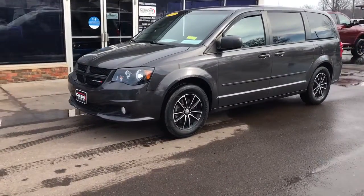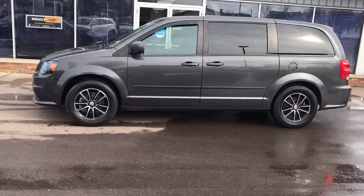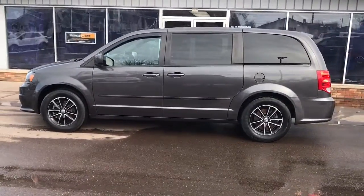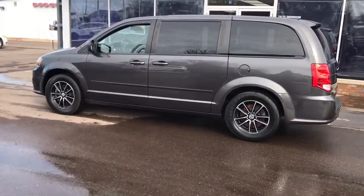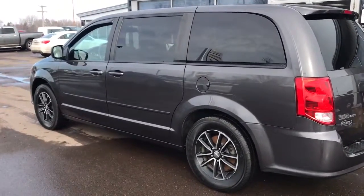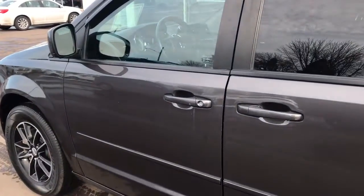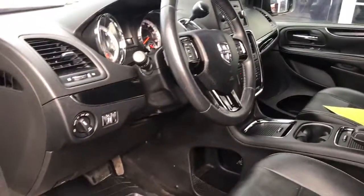Get a feel for the 2015 Dodge Grand Caravan. With less than 100,000 miles on the odometer, this vehicle stands out from the rest. The trendsetting Grand Caravan delivers spacious seating for seven with plenty of creature comforts, convenient versatility, and the power to make your drive fun and relaxing.